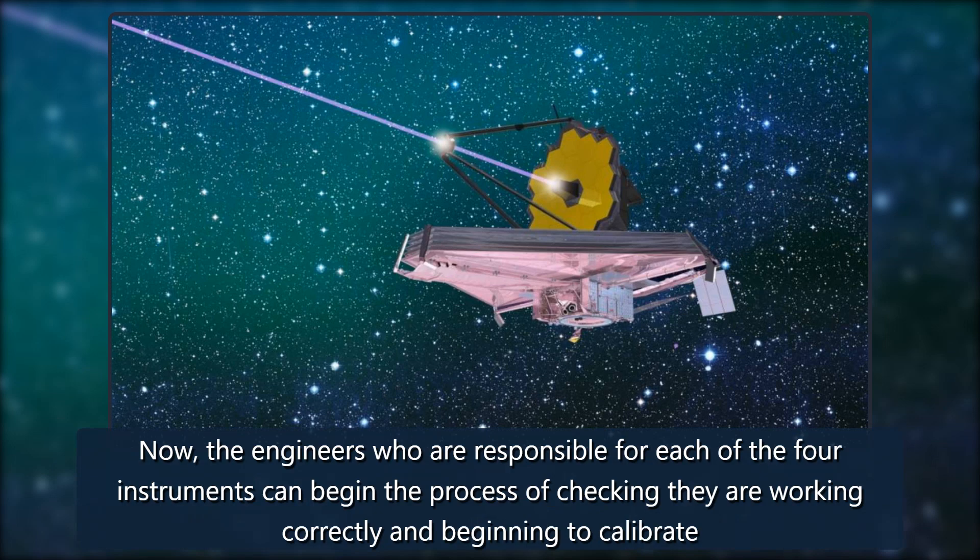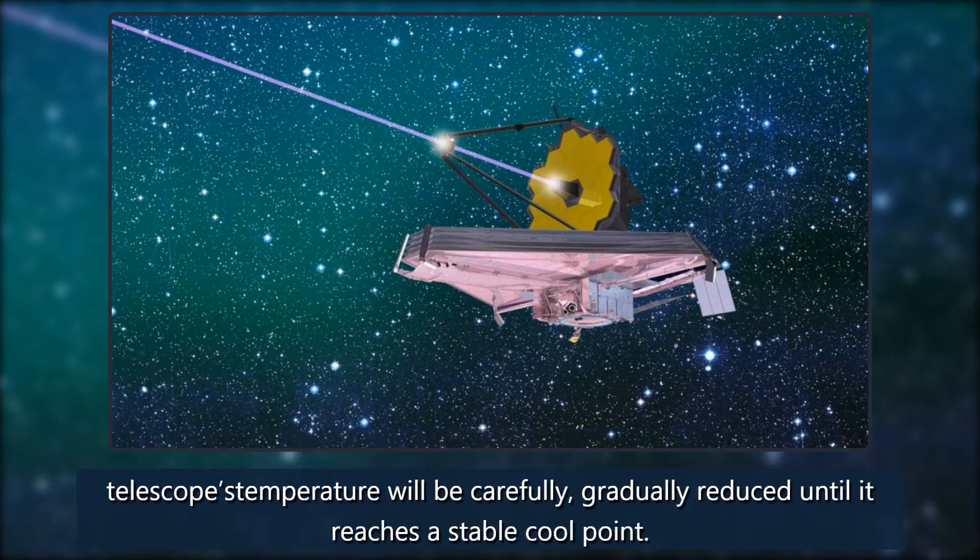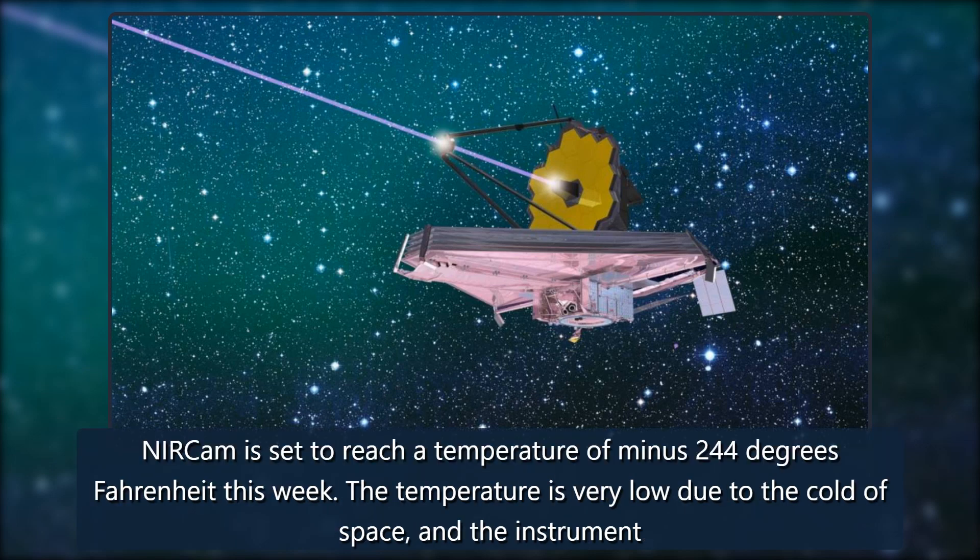Now the engineers who are responsible for each of the four instruments can begin the process of checking they are working correctly and beginning to calibrate them. This begins by turning off the heaters which have kept the instruments warm and free from ice during the telescope's journey to its orbit. Now the telescope's temperature will be carefully, gradually reduced until it reaches a stable cool point. NIRCam is set to reach a temperature of minus 244 degrees Fahrenheit.